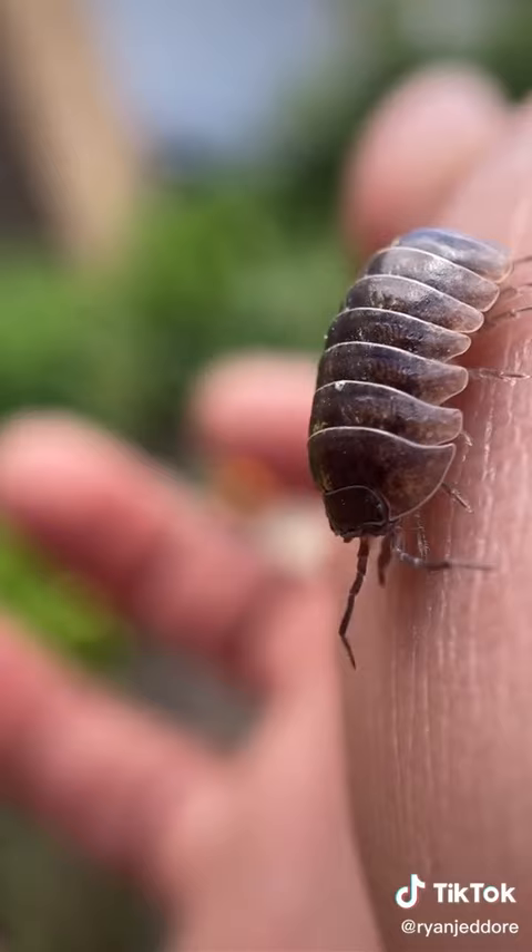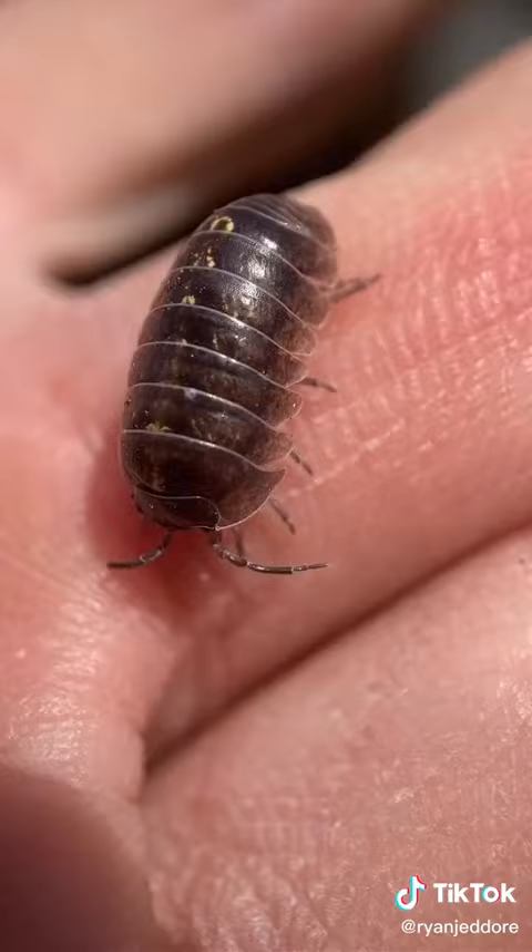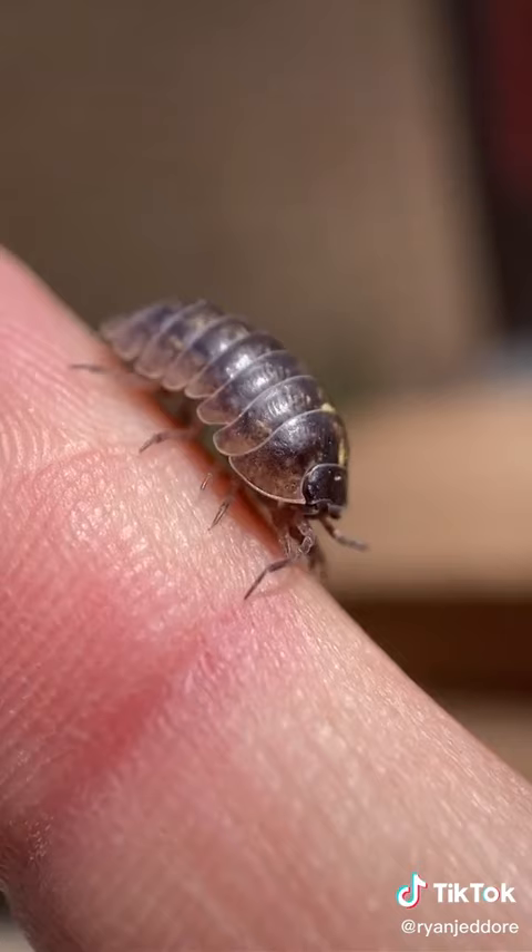Now, for the cool stuff — these guys eat metal, literally. They eat copper, zinc, cadmium, arsenic, and then they crystallize it in their gut and purify it, along with a lot of other organic material, making a perfect mulch poop. It's safe for your garden.